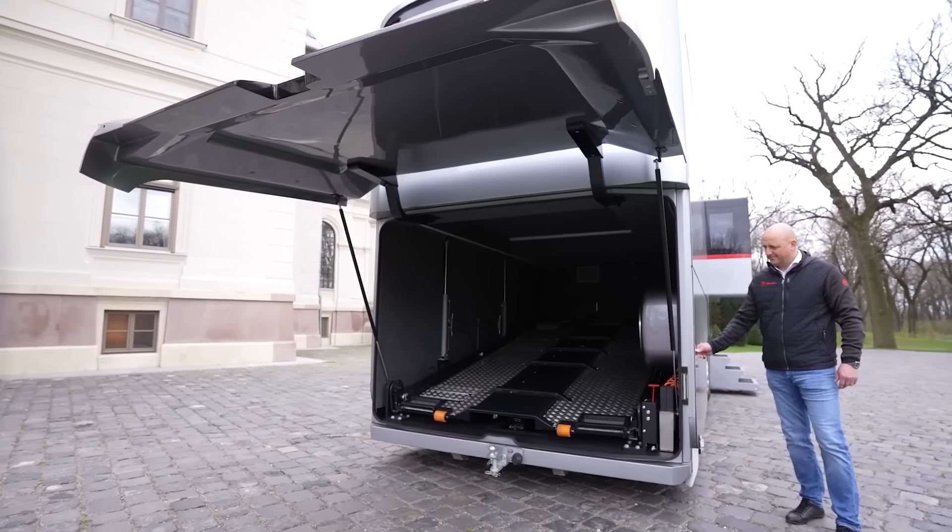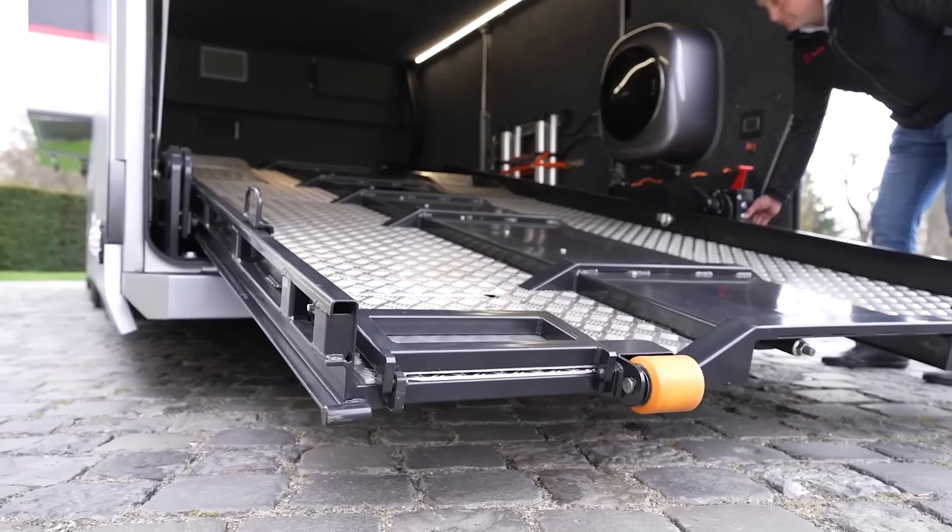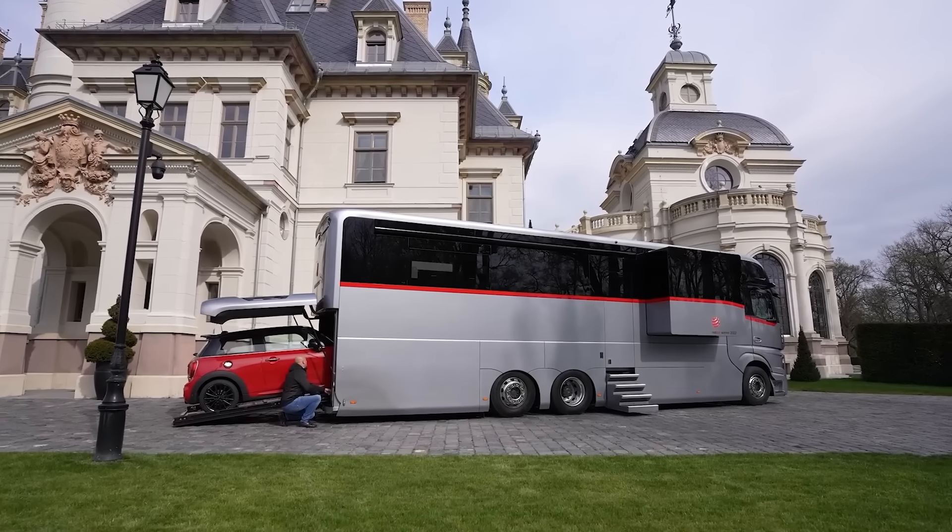These Italian experts also offer a version with a smaller garage for Smart cars, or a compact one for scooters and bicycles.